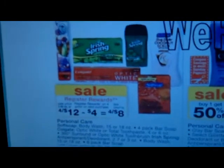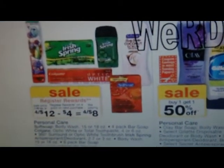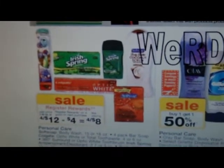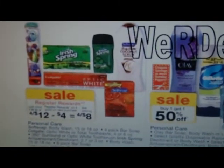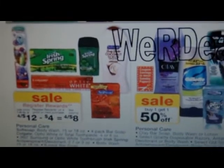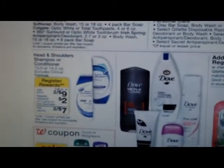It's four for $12, and you get back $4 in Register Rewards, which makes it four for $8. With the $1 off coupons, that brings it to four for $4 — a dollar apiece. It's a good deal if you want to spend a dollar per item. If you want them free, it won't work unless you have older Register Rewards to apply. This is for next week, the 29th.